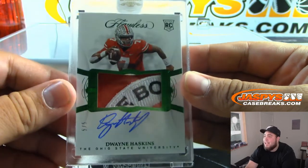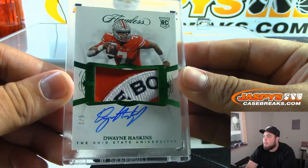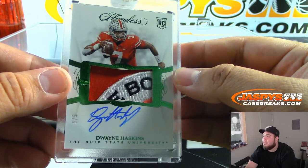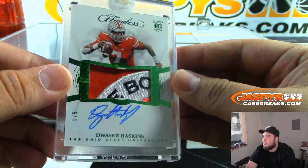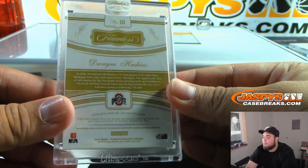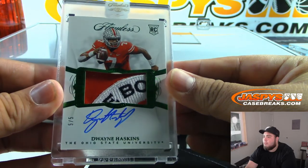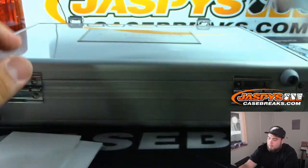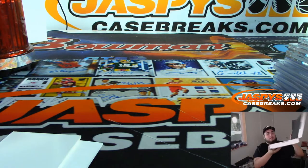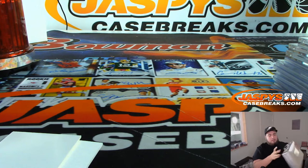Wow, it's a Dwayne Haskins 5 out of 5 — nice patch, that's the Rose Bowl patch it looks like. Very nice. Just to show you guys the briefcase — empty briefcase.